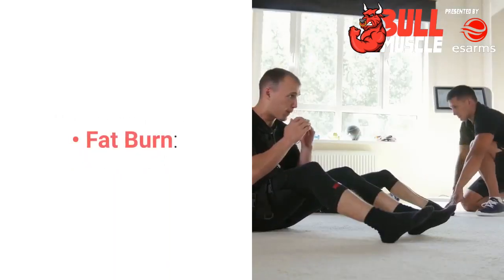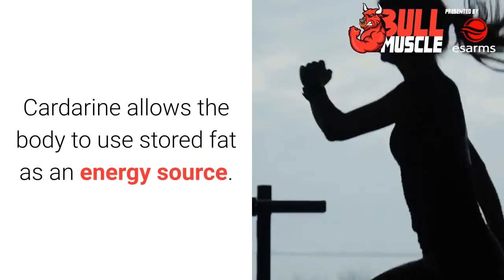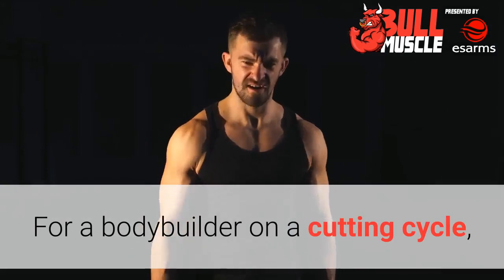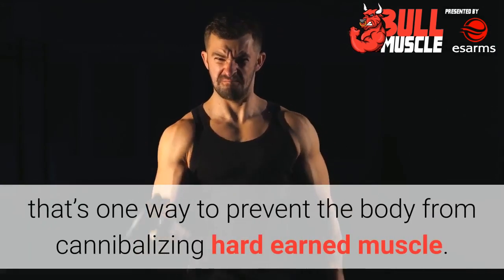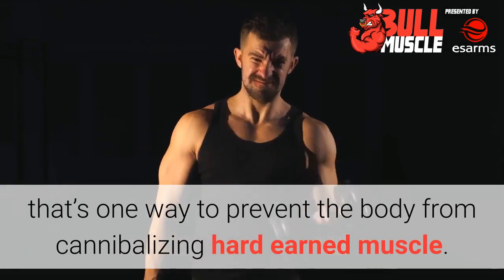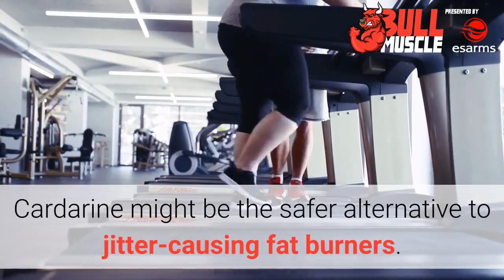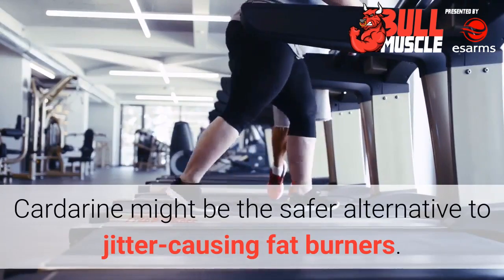What are the benefits? Fat burn. Cardarine allows the body to use stored fat as an energy source. For a bodybuilder on a cutting cycle, that's one way to prevent the body from cannibalizing hard-earned muscle. For someone who's obese, Cardarine might be the safer alternative to jitter-causing fat burners.